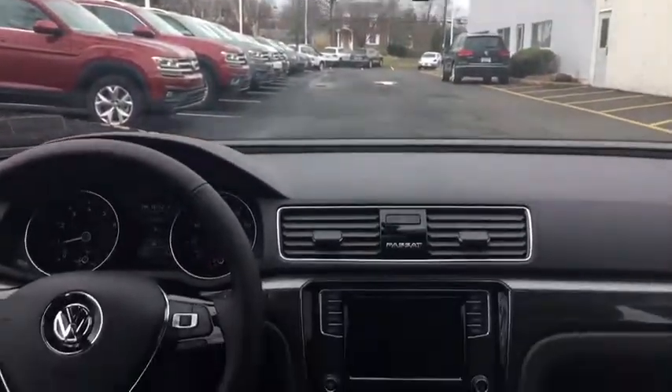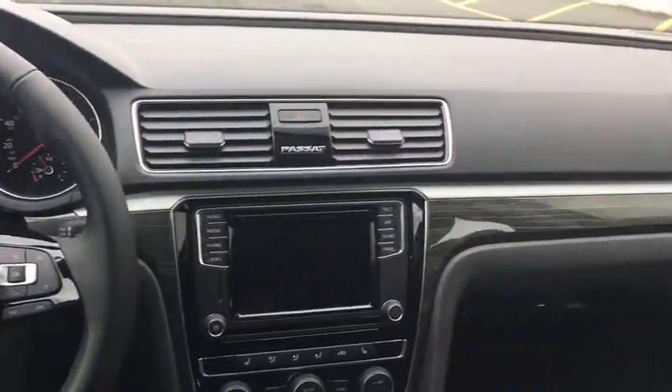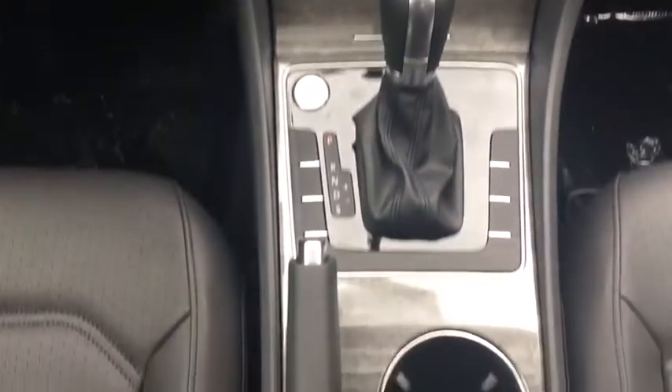Here are some of this vehicle's great options: keyless entry, stability control, anti-lock braking system, traction control, steering wheel audio controls, backup camera, Bluetooth, leather wrapped steering wheel, adjustable steering wheel.